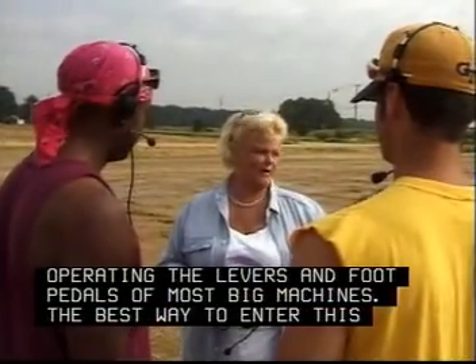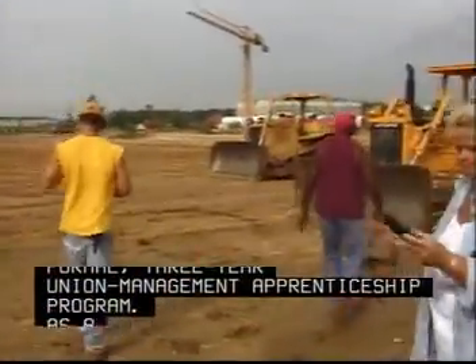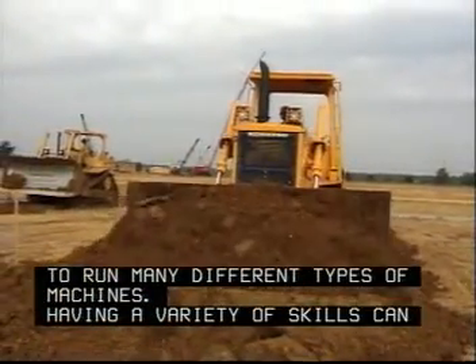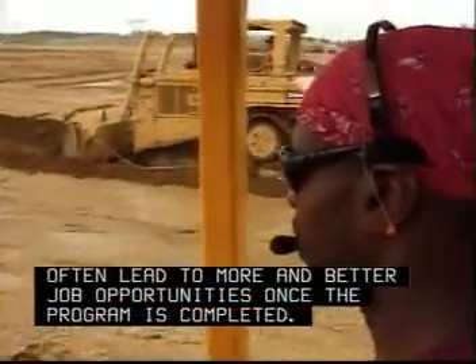The best way to enter this profession is usually through a formal three-year union management apprenticeship program. As an apprentice, you'll learn to run many different types of machines. Having a variety of skills can often lead to more and better job opportunities once the program is completed.